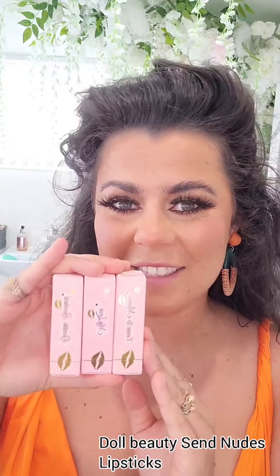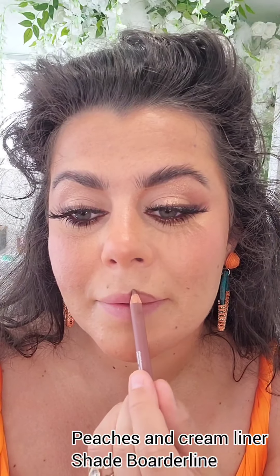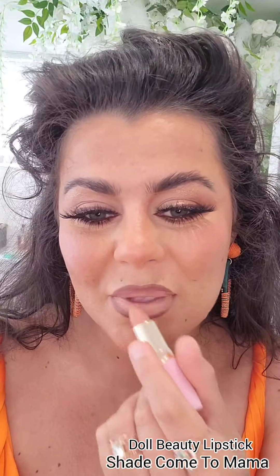I'm so excited to finally try the new Doll Beauty lipsticks — I haven't had them yet, so here I am for the first time trying one of the lipsticks. All I can say is wow — so creamy, easy to use, beautiful.